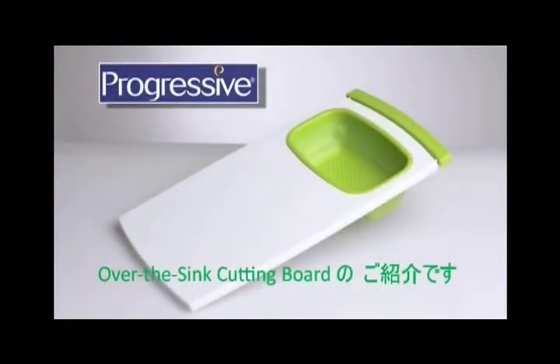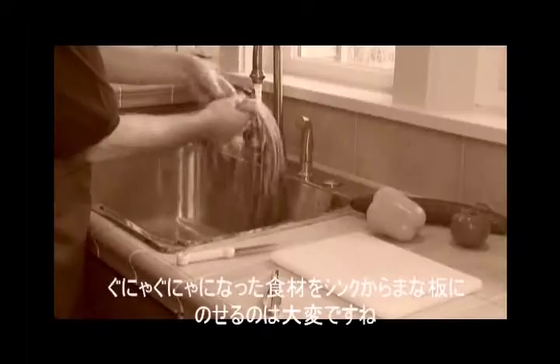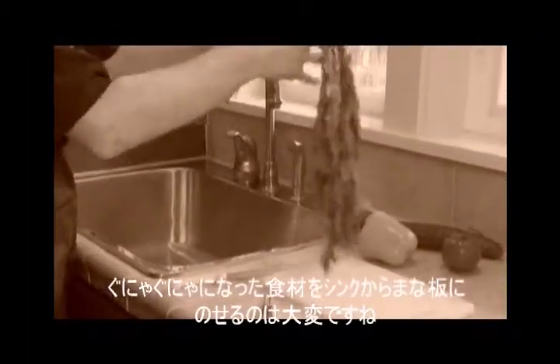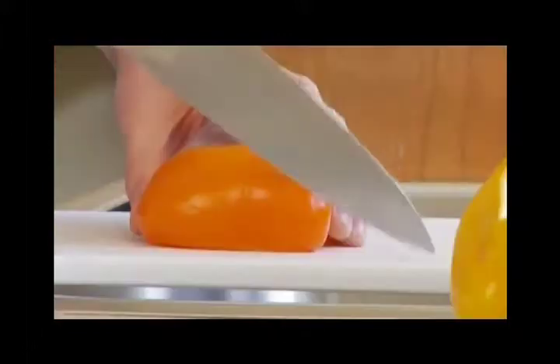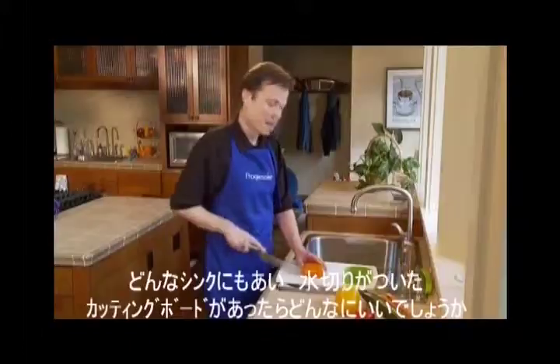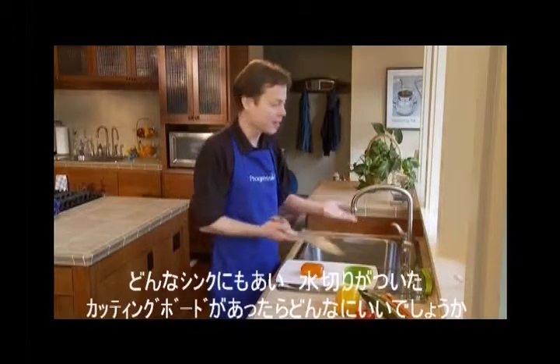The patented over-the-sink cutting board — another space-saving and innovative kitchen product from Progressive. Tired of making a mess when you transfer your washed fruits and vegetables from the sink to your cutting board? How about a cutting board with a knife-friendly surface that you can use over practically any size sink?